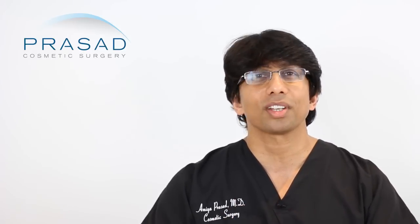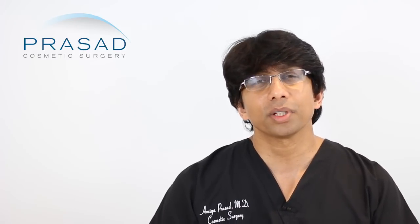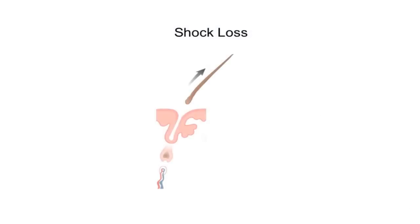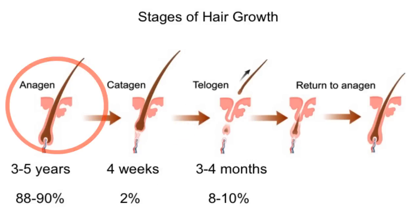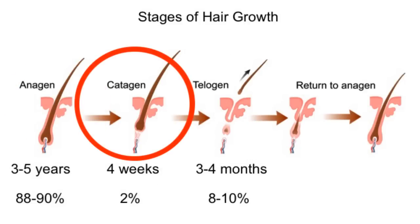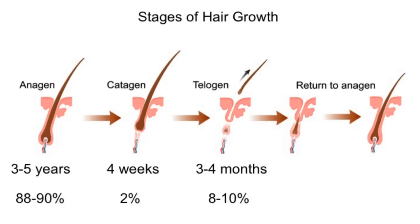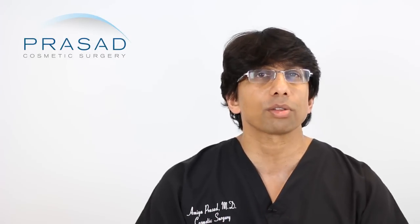I'll teach you a little bit about the life cycle of a hair transplant. When the hair is transplanted, there is going to be a shutting-down phase of the hair follicle called shock loss. In addition, the existing hairs may also experience shock loss. Hair grows in a cycle: anagen is the growing cycle of 3–5 years, catagen is the regressive phase of about 4 weeks, and then telogen is the shedding phase where the hair appears to be falling out. That's a normal process — telogen lasts about 3–4 months.